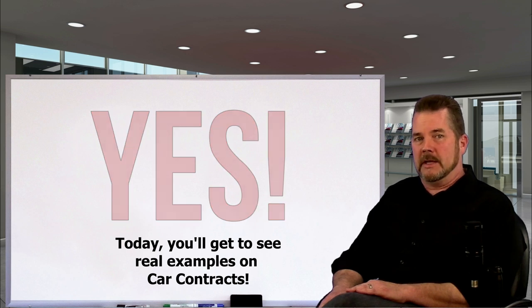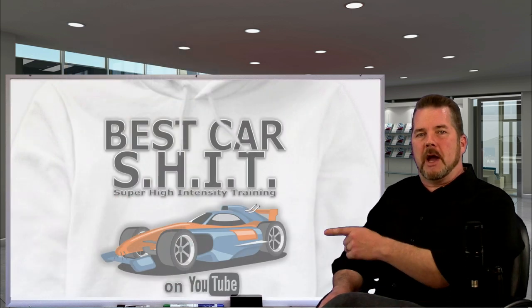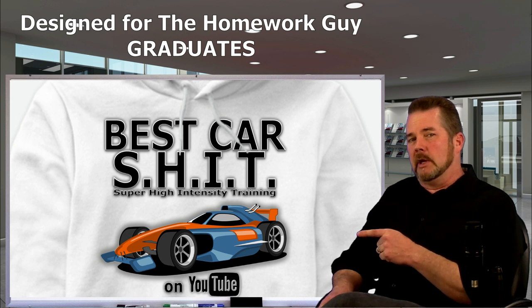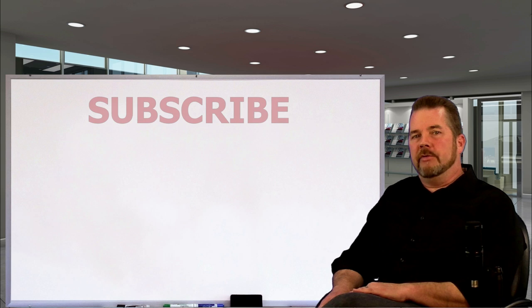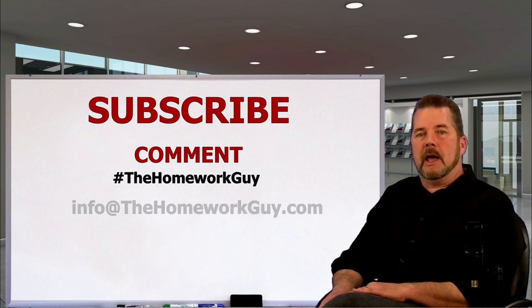Hi, I'm Kevin Hunter, also known as the Homework Guy, and author of 'Is That the Best You Can Do?' Welcome to the home of super high intensity training on how to buy and sell new or used cars, courtesy of the Homework Guy team. If you're a first-timer here, consider subscribing and leave us a comment below — add hashtag The Homework Guy if you'd like a response directly from me or one of my staff members.